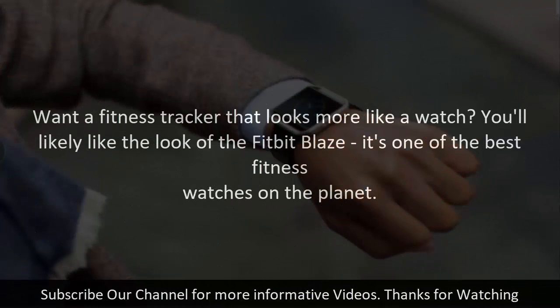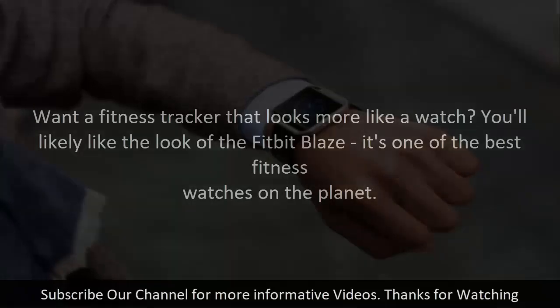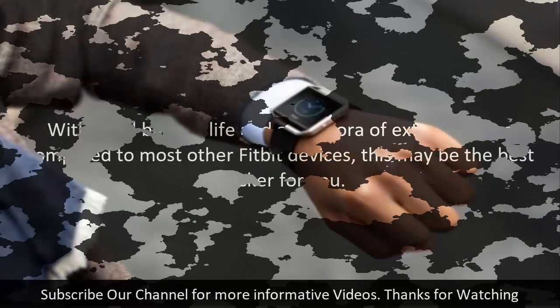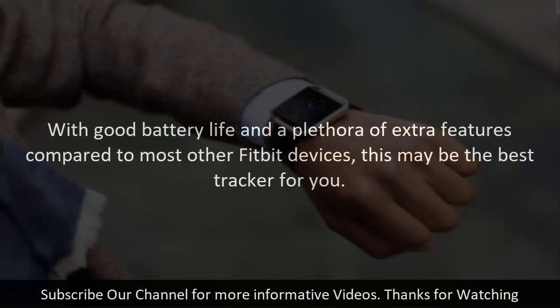Want a fitness tracker that looks more like a watch? You'll likely like the look of the Fitbit Blaze. It's one of the best fitness watches on the planet. The first tracking watch from Fitbit is a strange-looking device, but suits a lot of people and comes with automatic fitness tracking features that make it possible to just jump into an exercise and wait for the results to roll in right away. With good battery life and a plethora of extra features compared to most other Fitbit devices, this may be the best tracker for you.